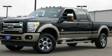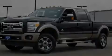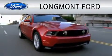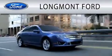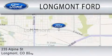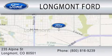Please call us today for more information on this great vehicle. Longmont Ford is dedicated to doing everything possible to ensure that the experience you have selecting your next vehicle is as pleasant as possible. We're located at 235 Alpine Street in Longmont.